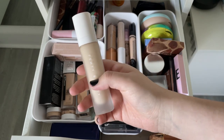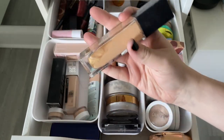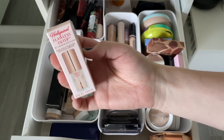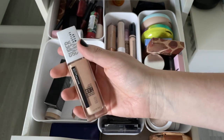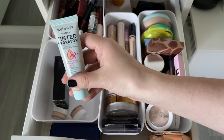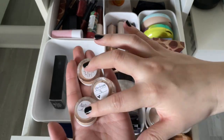Getting rid of my very first foundation — it's separated and extremely expired, but I held onto it for sentimental value. Tossing the Maybelline Super Stay — loved it until they changed the formula to Active Wear, which is too drying even for my oily skin. Keeping the Fenty Beauty Eaze Drop in shade 2 to try again. The Wet n Wild tinted hydrator is brand new and I want to try it more. Getting rid of two mismatched shades of foundations. Keeping the Hourglass Ambient Foundation sample in shade 3 — similar to the Armani.